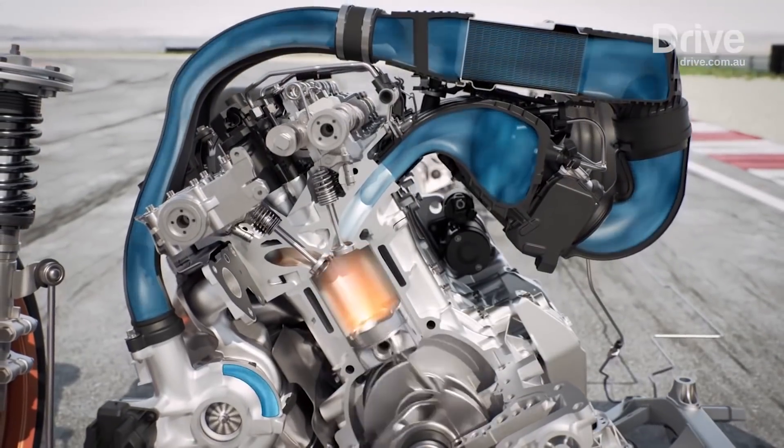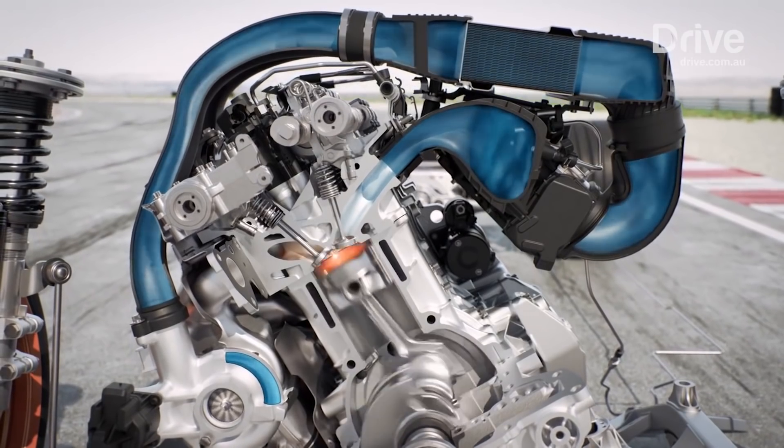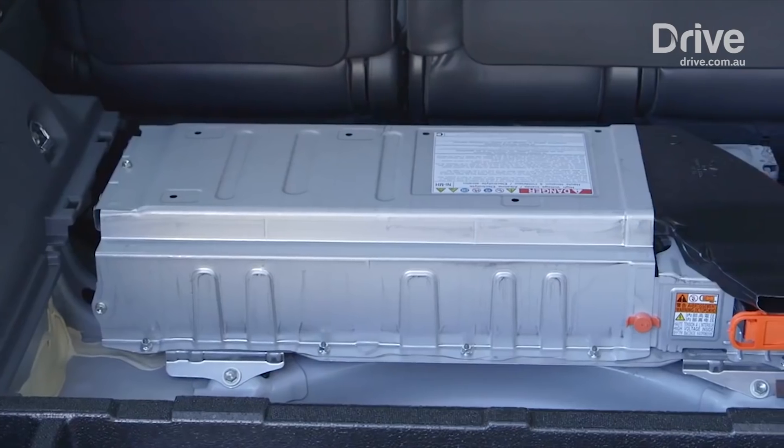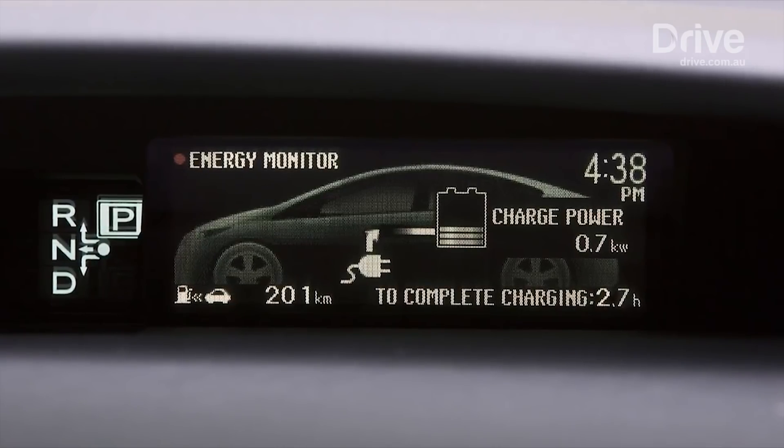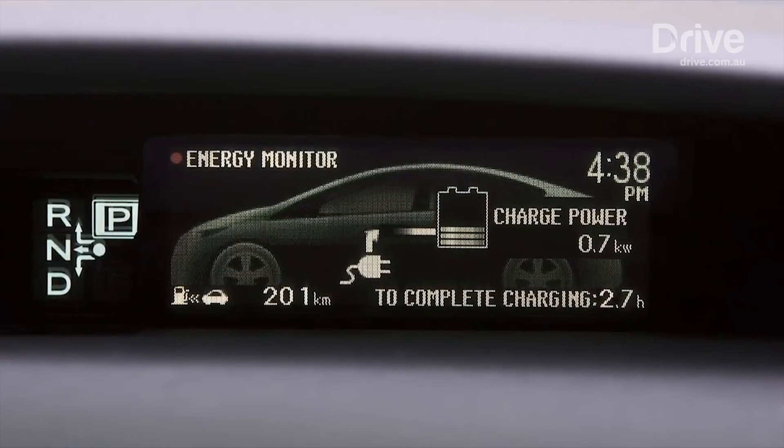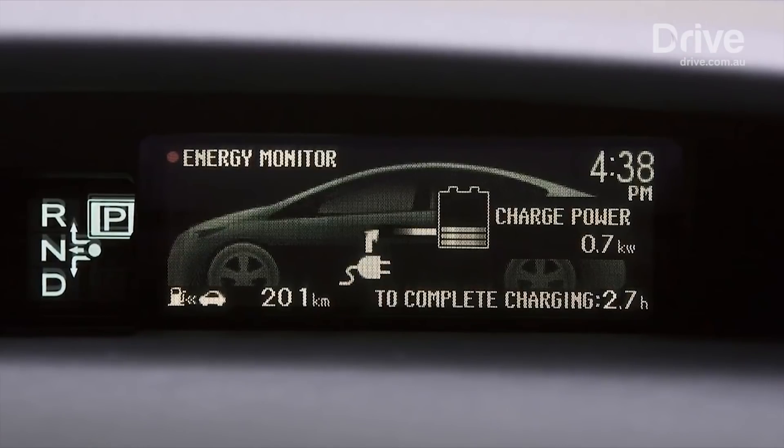An internal combustion engine is immensely complex, spread all beneath the bonnet of a car, while an electric motor exists in a housing that is a sealed-off package deal requiring less maintenance. No grubby oil or filter changes, for example, although they do run hot so a cooling system is required.